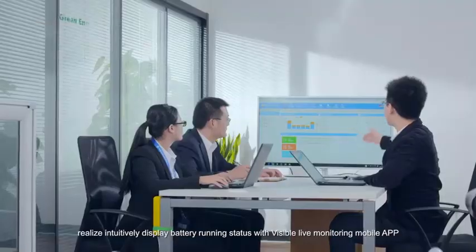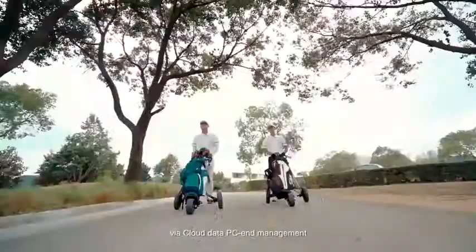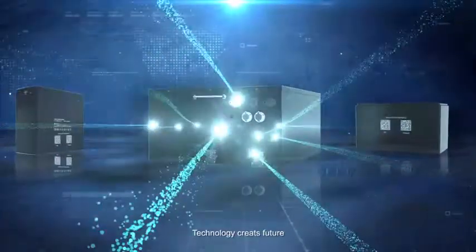The live monitoring mobile app provides overall control and management of multiple batteries, with analysis via cloud data and PC management. With quality lithium technology, Green Energy creates the future.